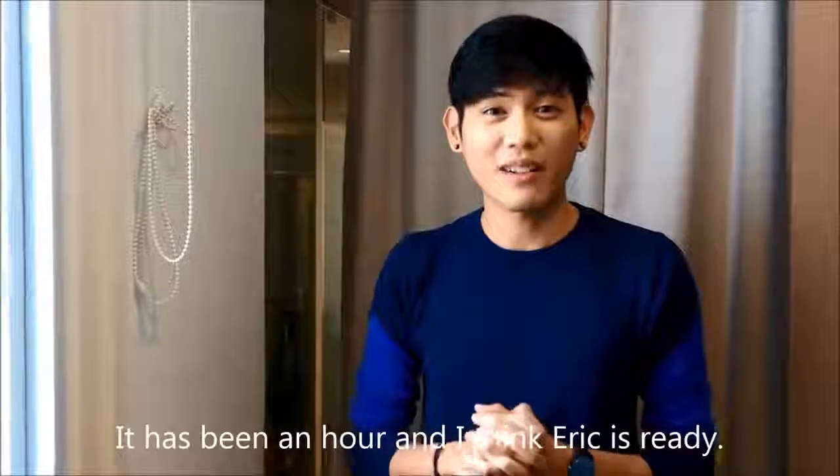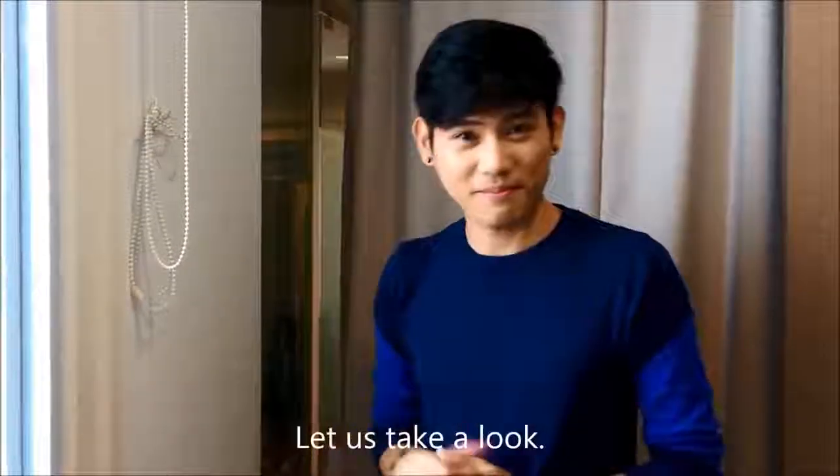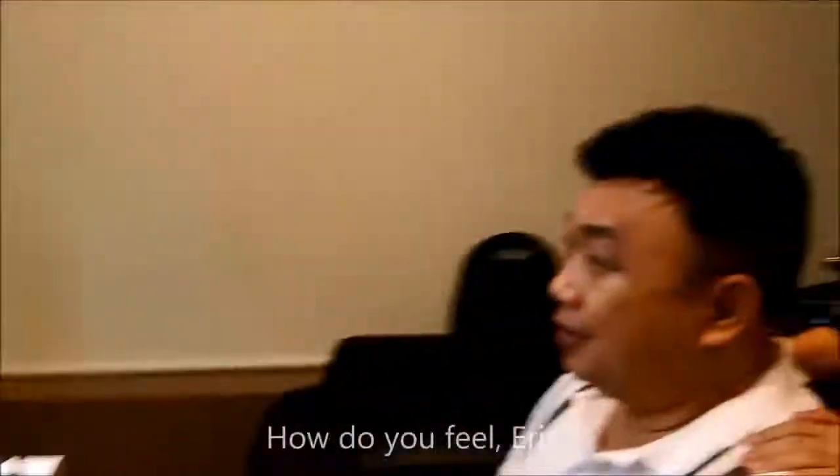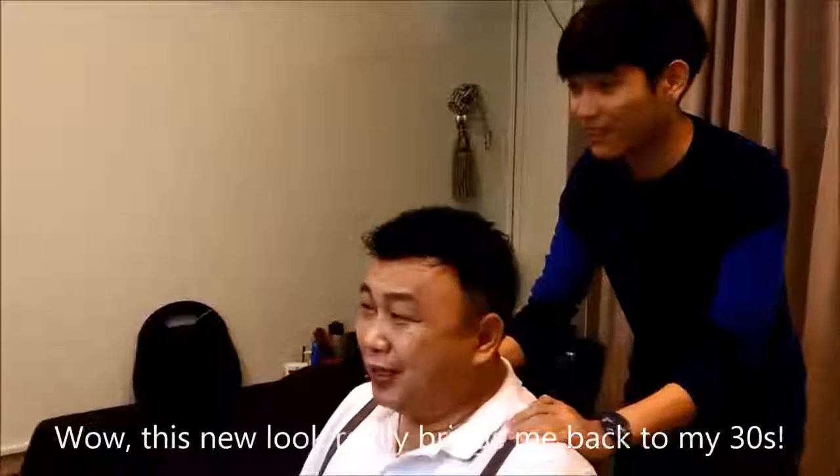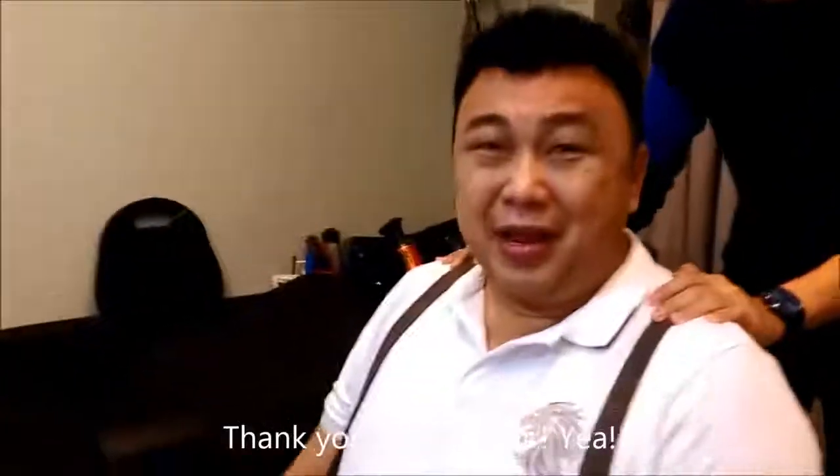It has been an hour and I think Eric is ready. Let's take a look. What a difference! How do you feel, Eric? Wow, this new look really brings me back to my 30s. Thank you, Erie Hand!